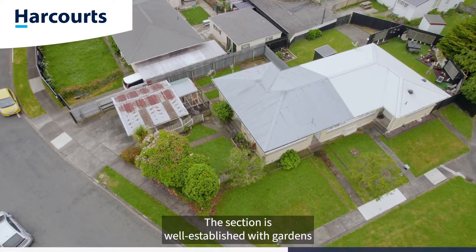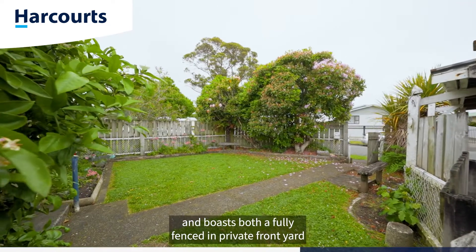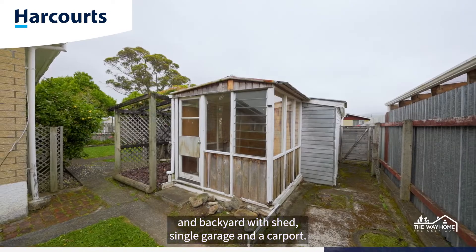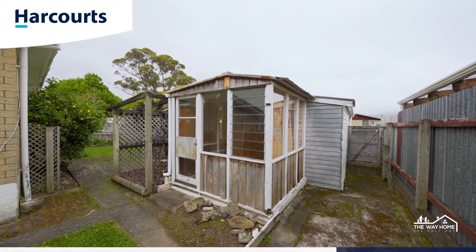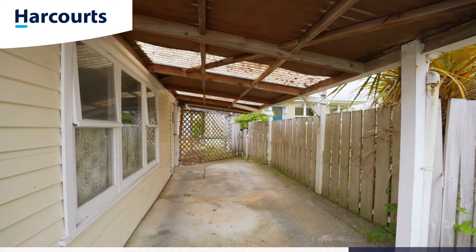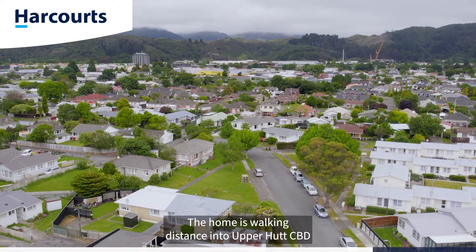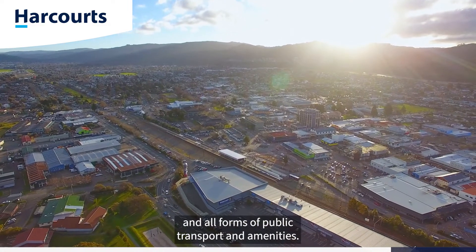The section is well established with gardens and boasts both a fully fenced and private front yard and back yard with shed, single garage, and a carport. The home is walking distance into Upper Hutt CBD and all forms of public transport and amenities.